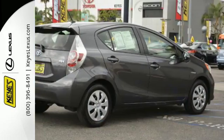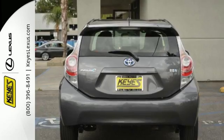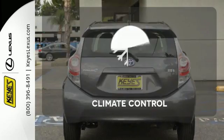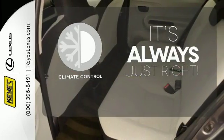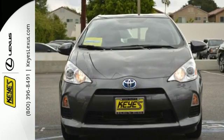Add to that nine standard airbags and stability and traction control, and every mile is also safer. Set it and forget it with the climate control. This Prius C suits city life perfectly. Test drive it today.